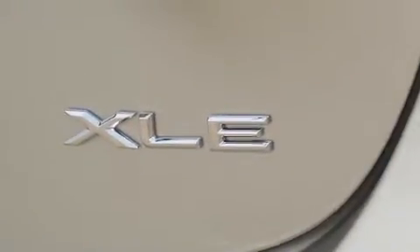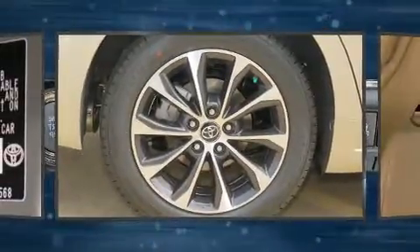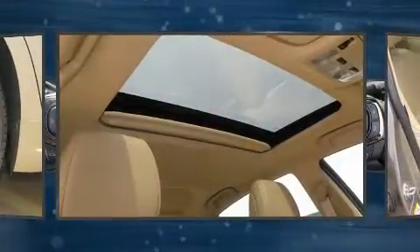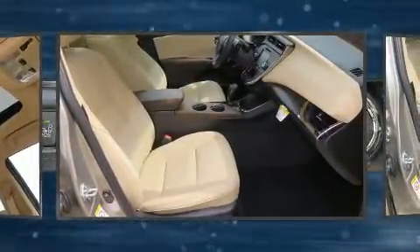Toyota prioritized fit and finish as evidenced by a built-in garage door transmitter, a power seat, a trip computer, power door mirrors and heated door mirrors, remote keyless entry, and seat memory.